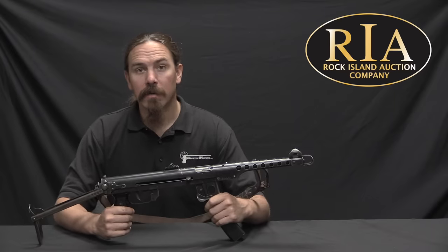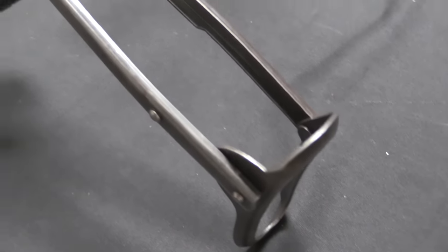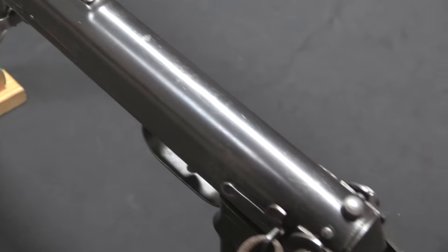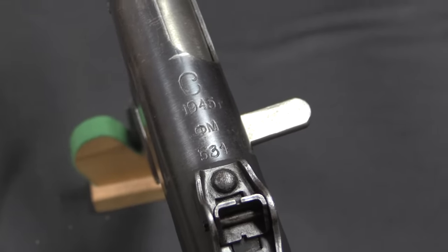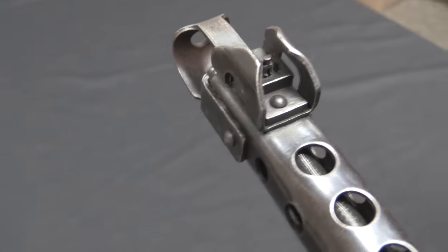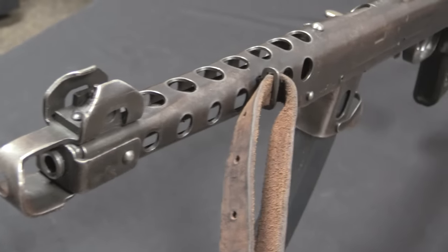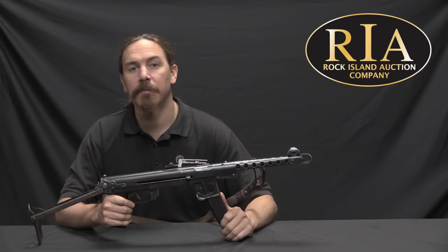In 1942 the Soviet Union started trials looking for a yet more simplified submachine gun. There were a whole bunch of entries into this competition, and the winner was Alexei Sudeyev with this submachine gun. Sudeyev's design was in large part based on an existing design by a guy named Bezruchko-Vyksatsky, but Sudeyev is largely credited with turning this into a really effective gun. He fixed problems from the February 1942 trial, came back in early summer 1942 with a gun that was almost identical to this, and that would become the PPS-42.